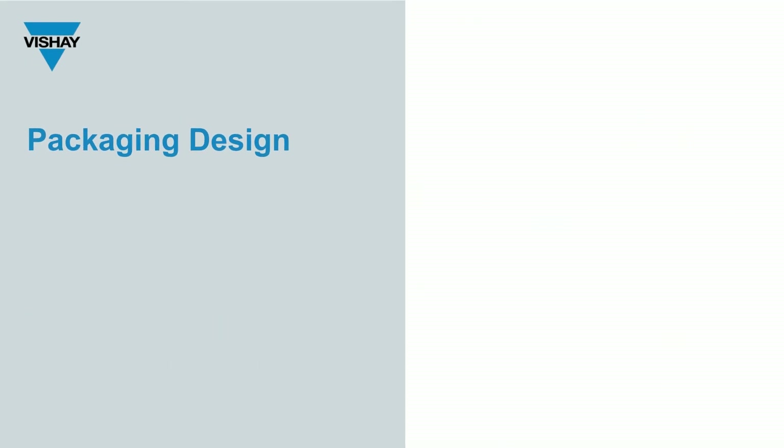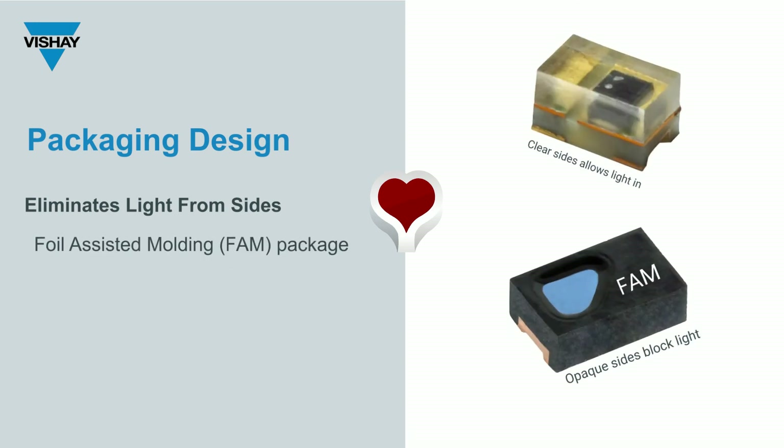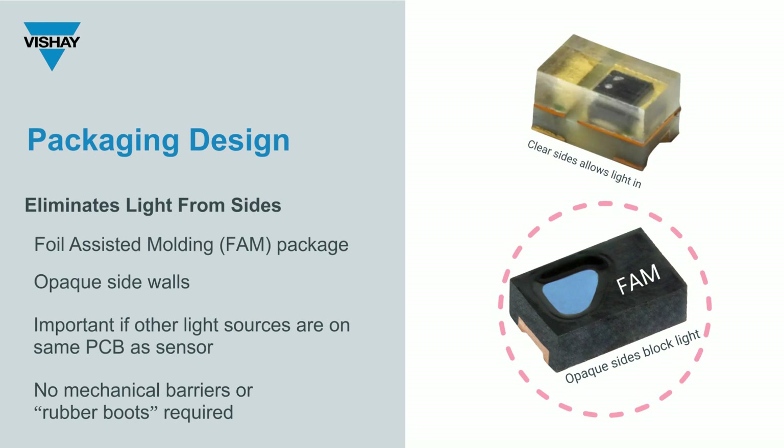You will love our FAM, or Foil Assisted Moulding, package. This package allows for a recessed chip to be surrounded by opaque walls, thus eliminating stray light from other light sources penetrating the side walls. This is particularly important if you have other light sources on the same PCB as the sensor. The FAM package can potentially eliminate the need for mechanical barriers or rubber boots in your design.